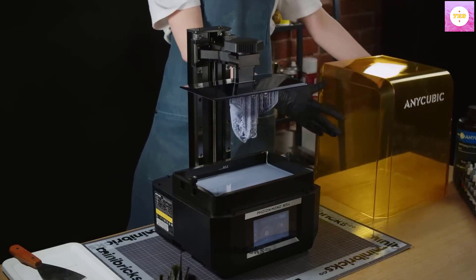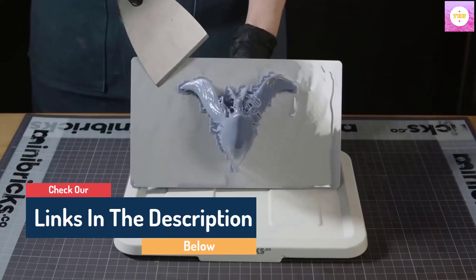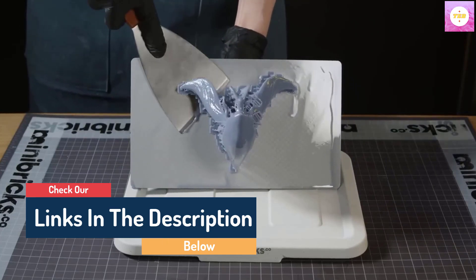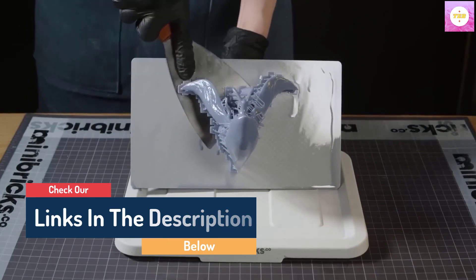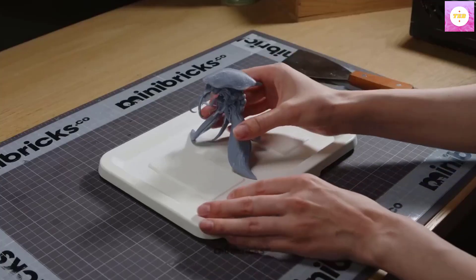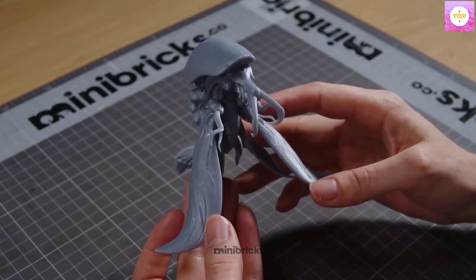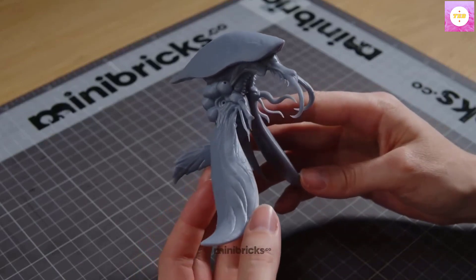Leveling Free: Anycubic pioneered the consumer-grade leveling-free resin 3D printer. During printing, the mechanical sensor on the cantilever arm detects the fit between the printing platform and the floating leveling module, and automatically adjusts based on the detection results. This eliminates the tedious manual leveling process and achieves right-out-of-the-box usability.